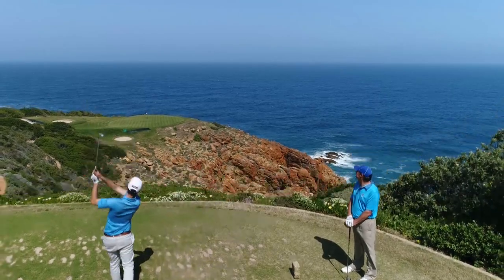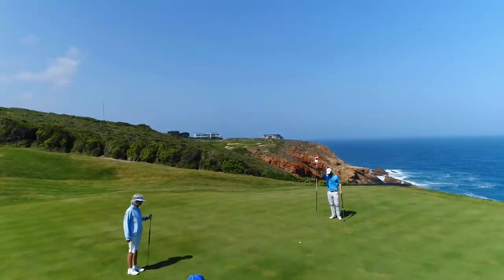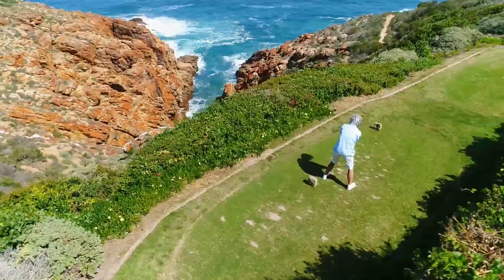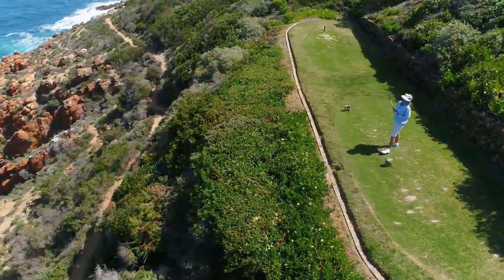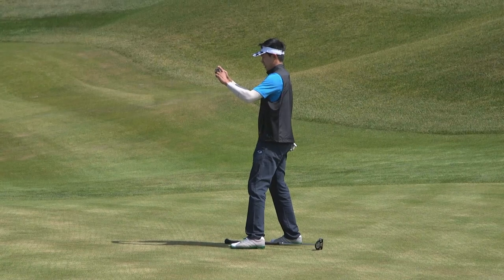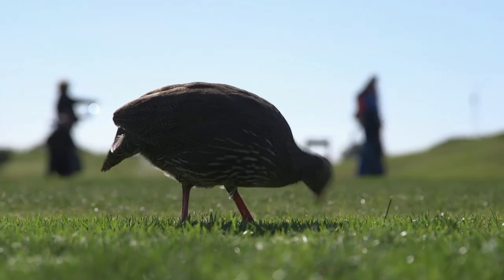I enjoy playing golf here with my family. It's a great course — it's on the cliffs. It's a very beautiful place. There's a lot of risk and reward holes, especially from the blue or the black tees. We have so many tourists and visitors from Europe and other countries. It takes forever for them to play a round of golf because they always have their cameras and cell phones out taking pictures, and they almost forget to play golf.